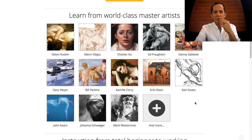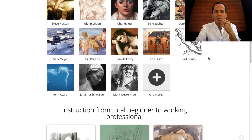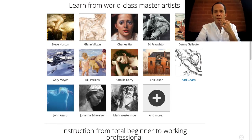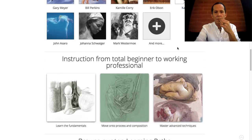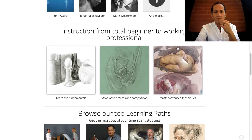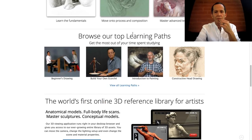Some of their top instructors are featured. For sure, this is the best library of high-level teachers all in one place — with instruction for the total beginner. There's also a 'Browse our Learning Path' section.